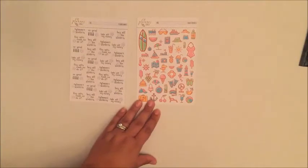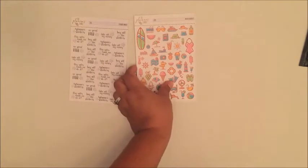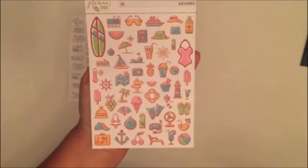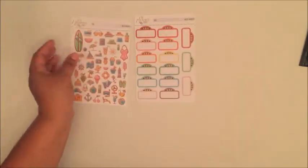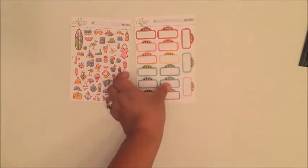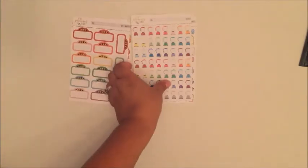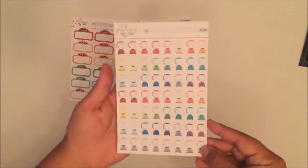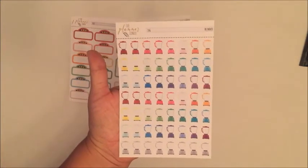The next sheet is this awesome beach sheet — she calls it Beach Doodles. How cute is that, now for summer! Then I got a set of her movie marquees, which is super pretty. And since we like to do smoothies in the morning, I got this set of super cute blenders.